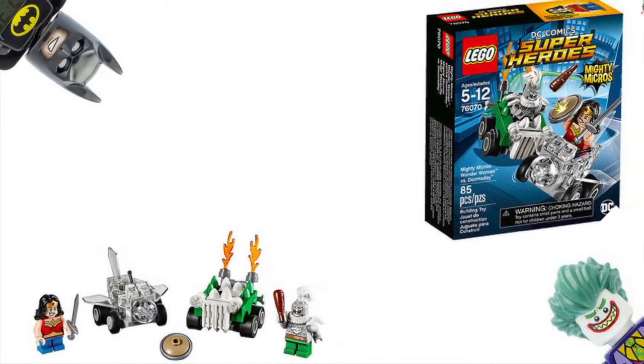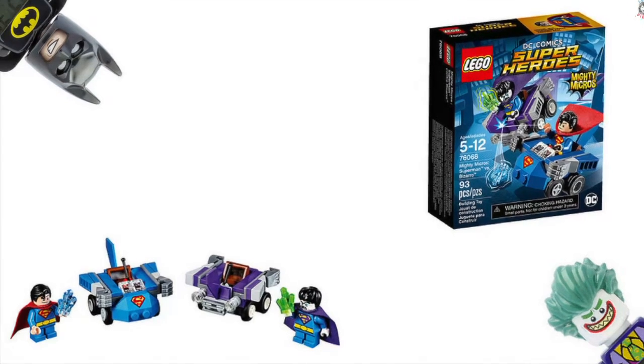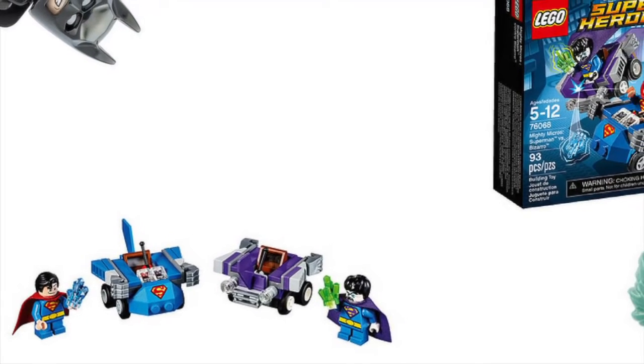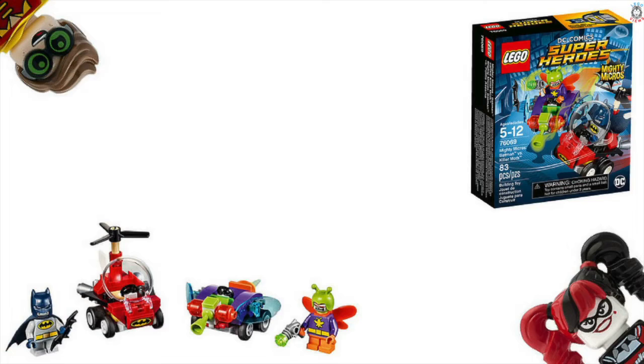Next we've got Superman vs Bizarro — is that like Superman gone bad? Is it Superman on Krypton or something? I think that's what turns him bad, but probably not, oh well. This one does look really cool though — I do like Superman's car.